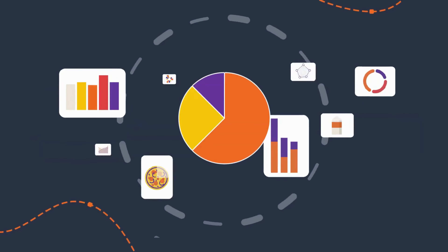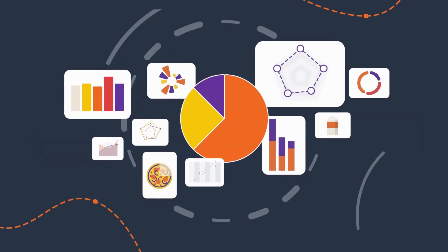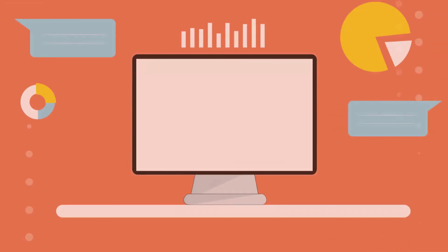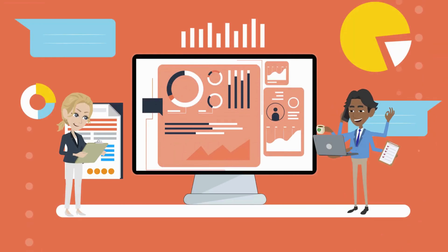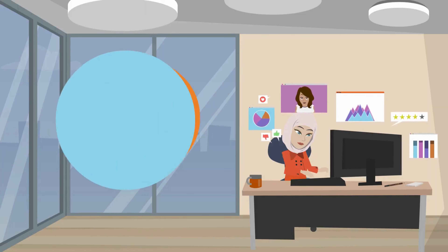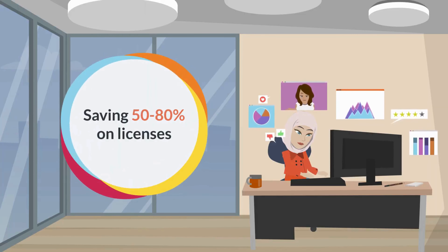Introducing DataTaco, the innovative business intelligence portal simplifying Power BI reports and sharing. Unlike Power BI's complex licensing and sharing requirements, DataTaco offers a sleek portal, saving 50 to 80% on licenses.